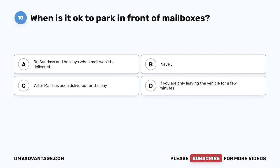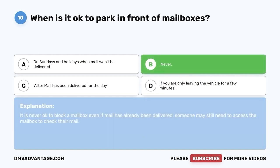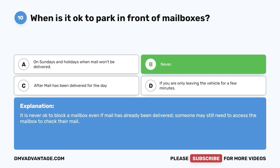Question 10: When is it okay to park in front of mailboxes? A. On Sundays and holidays when mail won't be delivered. B. Never. C. After mail has been delivered for the day. D. If you are only leaving the vehicle for a few minutes. The correct answer is B — never. It is never okay to block a mailbox even if mail has already been delivered, as someone may still need access to check their mail.